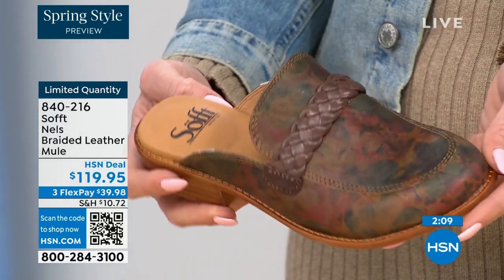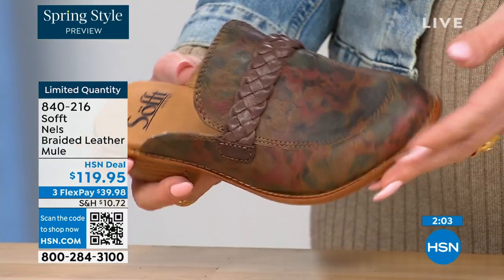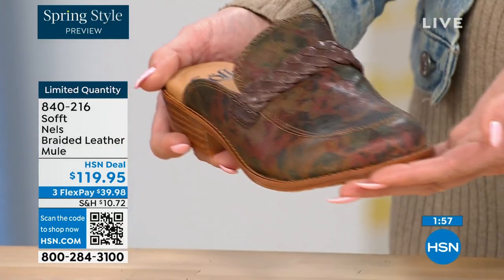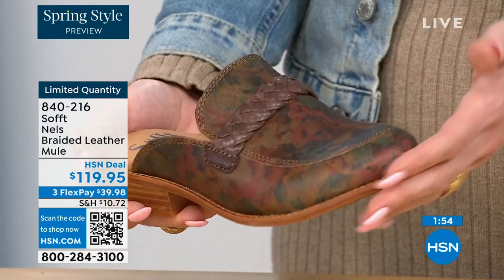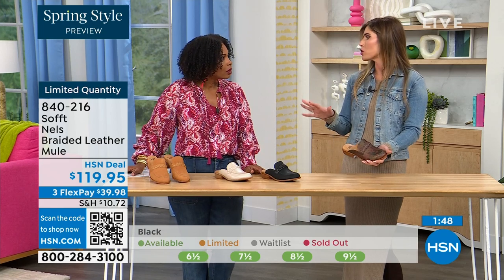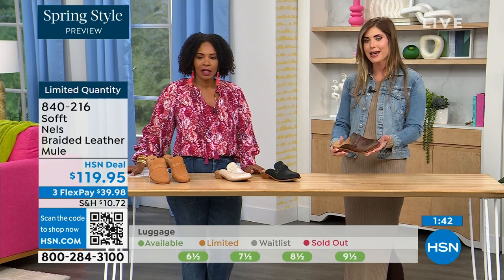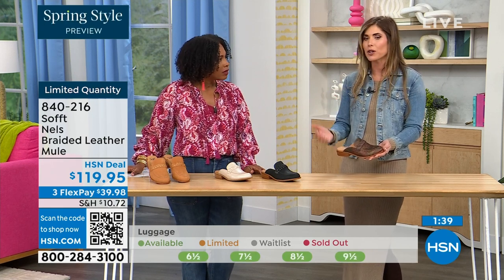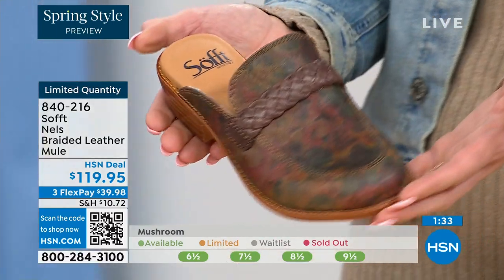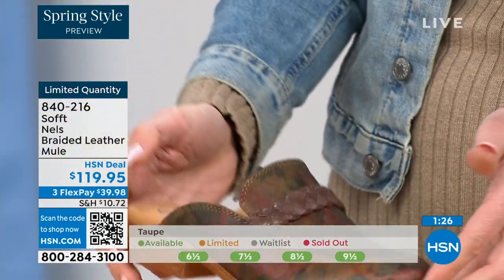The taupe has a vintage feeling print — not really taupe, more like a little Monet feel. Almost like a shoe you've had for years, that your mom passed down to you. The colors are muted enough that people who don't like prints on shoes, it's done so tastefully and timelessly it's not going to be too much. It looks almost one-of-a-kind, and we don't have a lot of those.